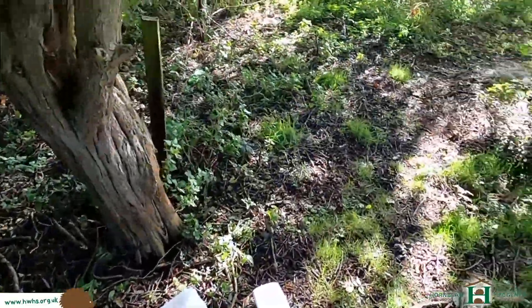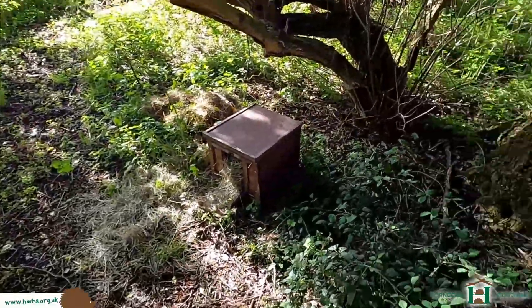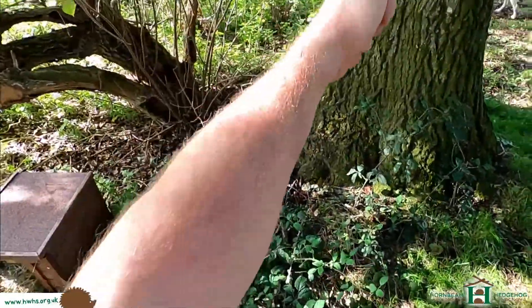Good time of the year to start thinking about putting hedgehog houses out. Hibernation starts, and if you can clean out the hedgehog houses now, it's a good time of the year to do it. Thank you very much. See you soon.